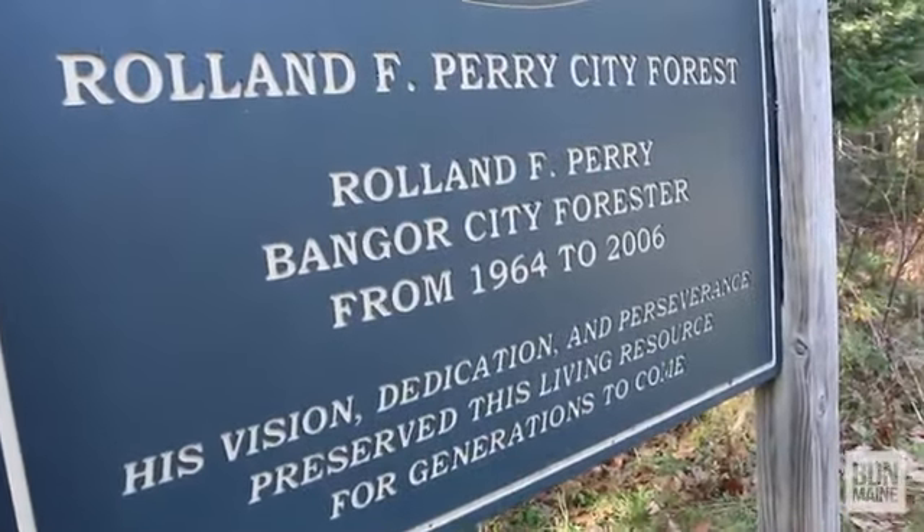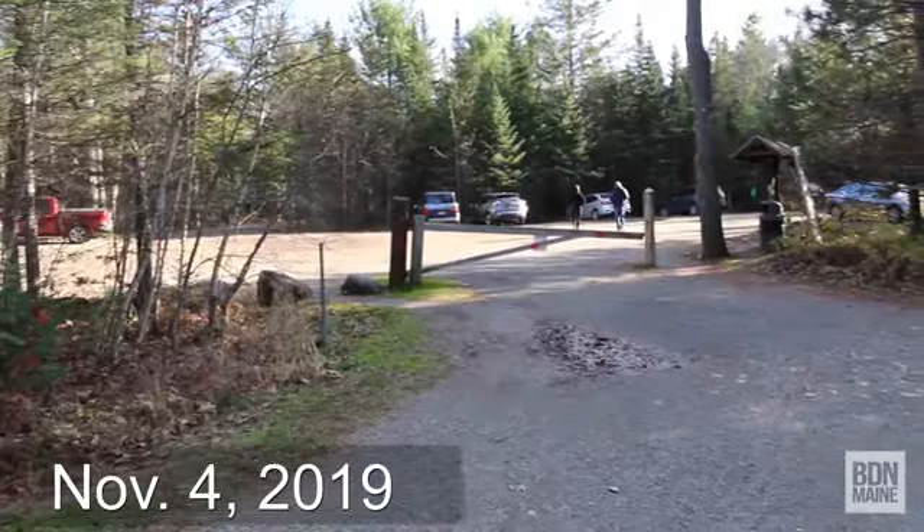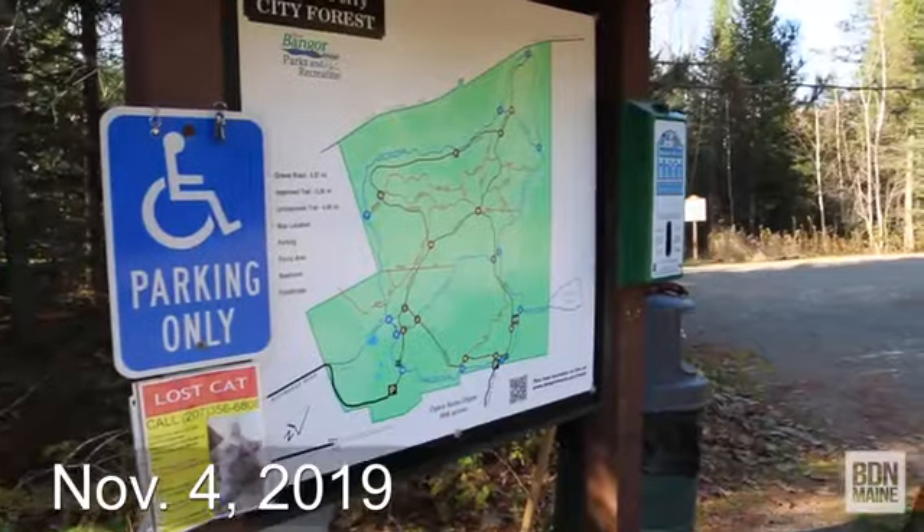Today I'm going to be walking around the Bangor City Forest, also known as the Roland F. Perry City Forest. The Bangor City Forest is a place where people go to get exercise and enjoy the wilderness year-round in the Bangor area.